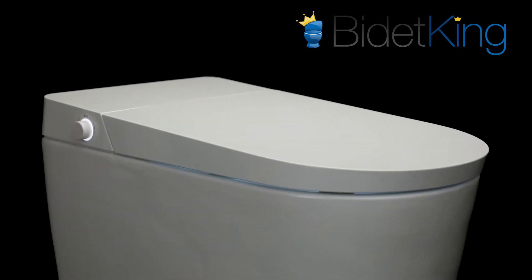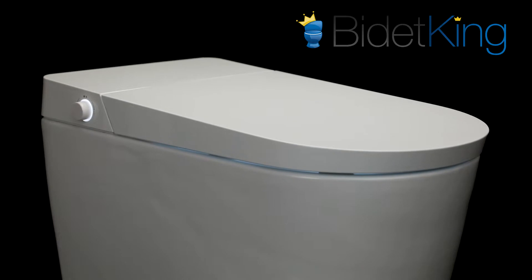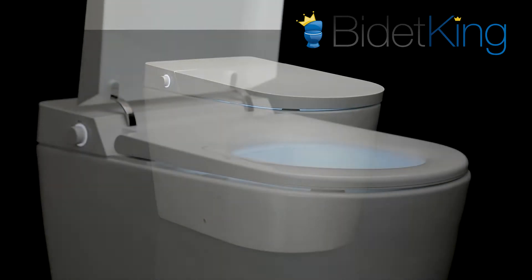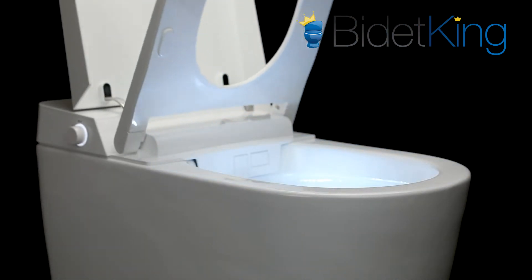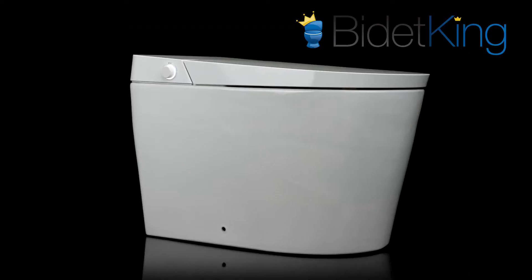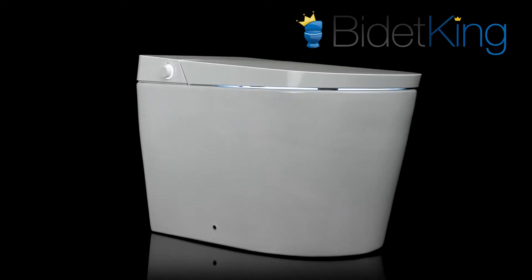Part of the Alpha Bidet Pearl lineup, the UXT pairs next-generation bidet seat features with a custom tankless one-piece toilet. It includes an automatic seat and lid, multi-function foot sensor, automatic flushing, and all the features one would expect from a luxury bidet toilet combo.